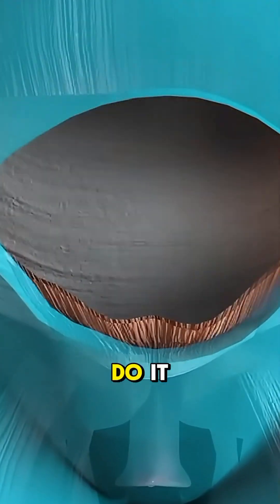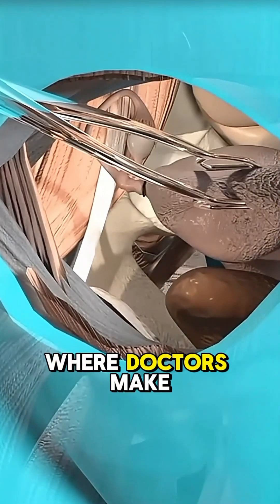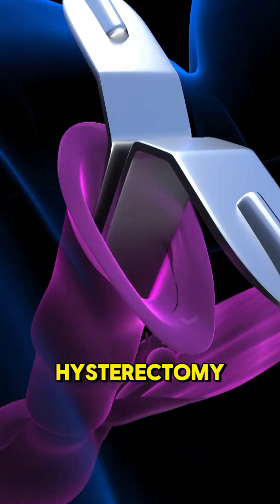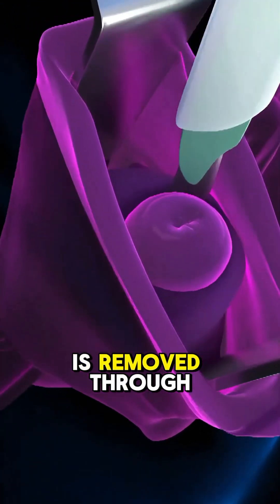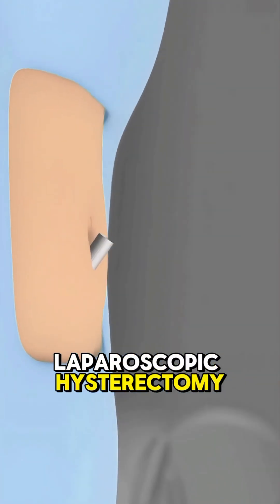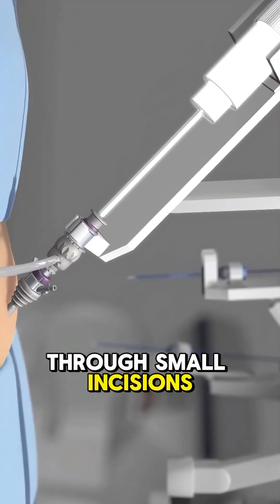There are three main ways to do it. First, an abdominal hysterectomy, where doctors make a cut in the belly. Second, a vaginal hysterectomy, where the uterus is removed through the vagina. And third, a laparoscopic hysterectomy, using tiny tools and a camera through small incisions.